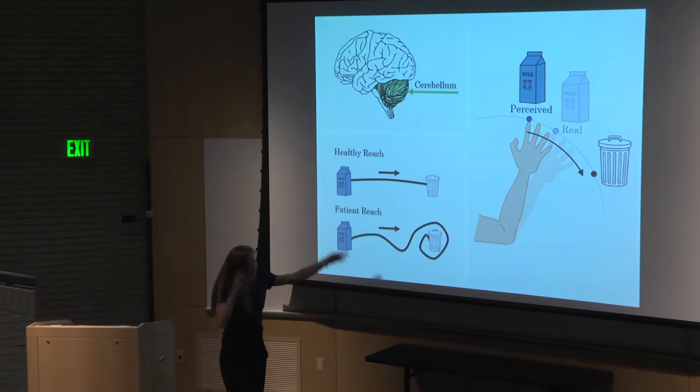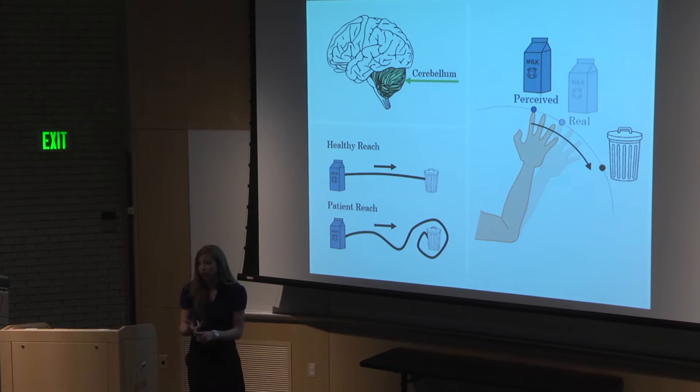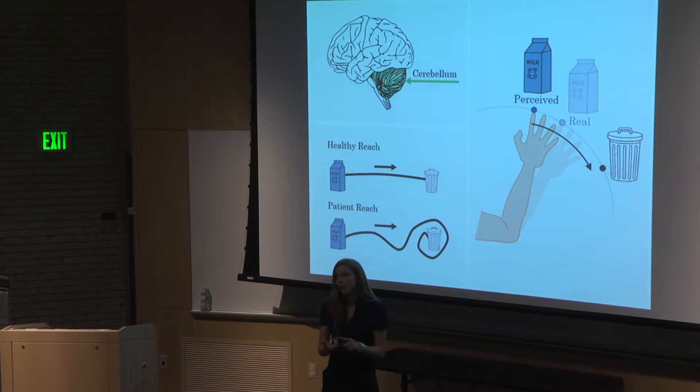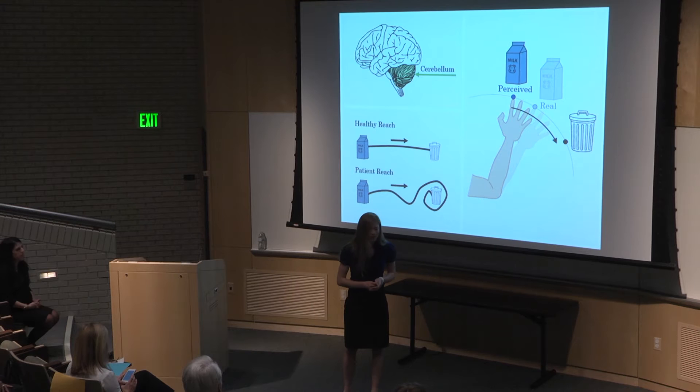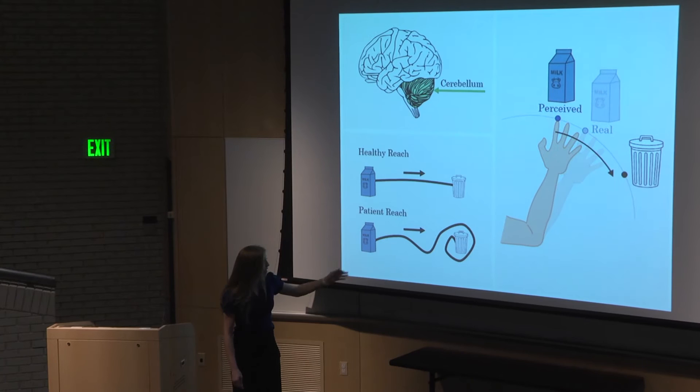This is an example of what we think is happening in patients living with cerebellar damage. The cerebellum is the part in the back of your brain that helps with motion planning, coordination, and motion learning, among other functions. When it's damaged from either a stroke, a tumor, or genetic condition, it can cause your brain to think that your arm is either heavier or lighter than it actually is, causing you to either over or undershoot every single movement you make. It can result in the kind of zigzag trajectories you see here.